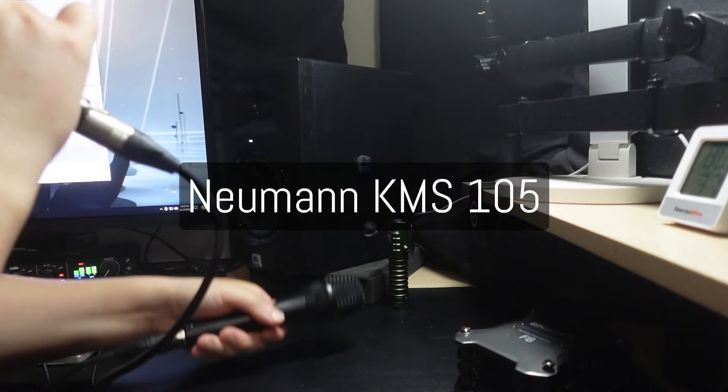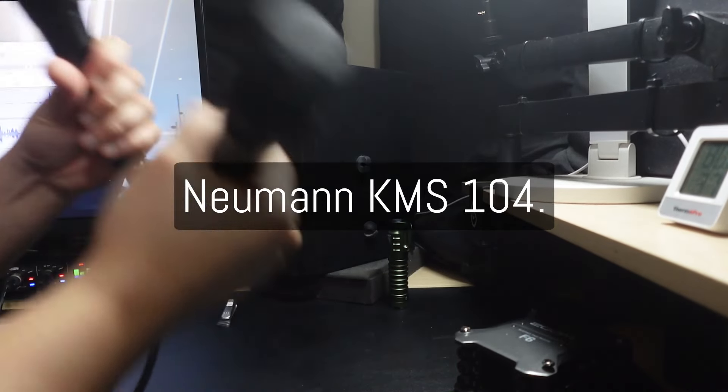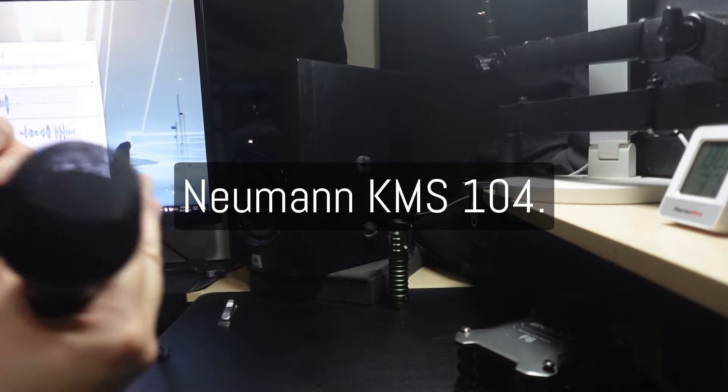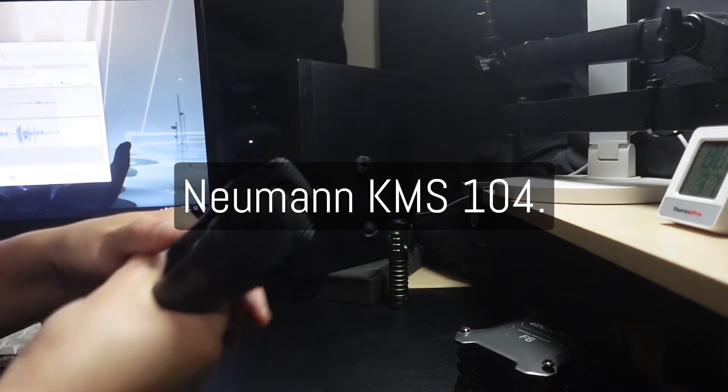Back to the 105: microphone check, testing 1-2-3. And back to the 104: microphone check, testing 1-2-3. Next one I'm going to do — just cut to the chase.